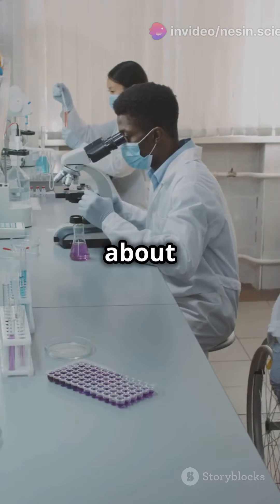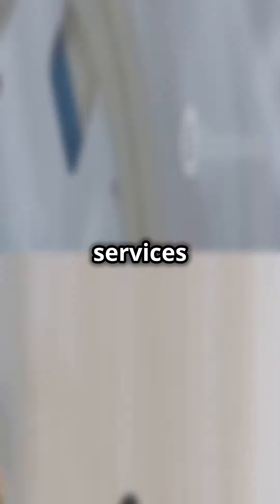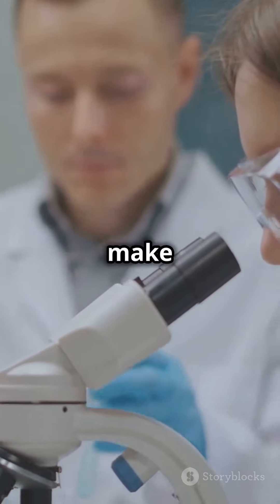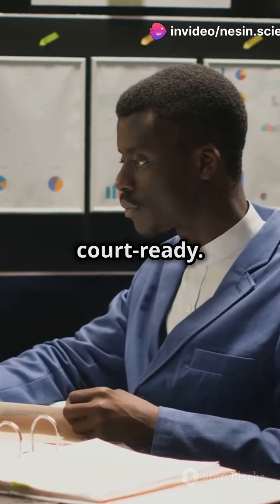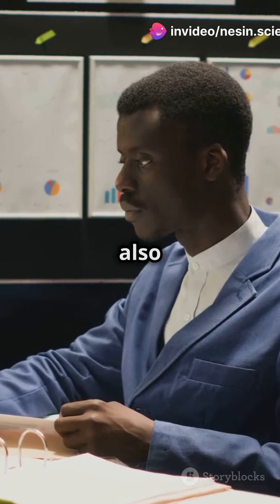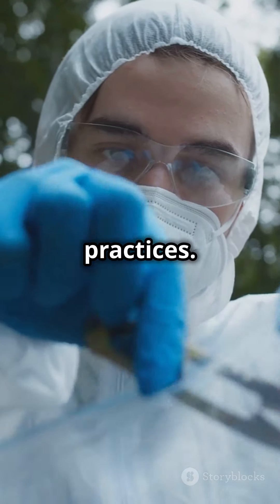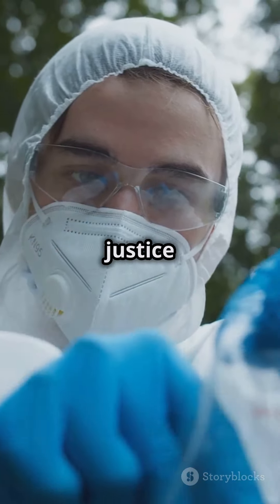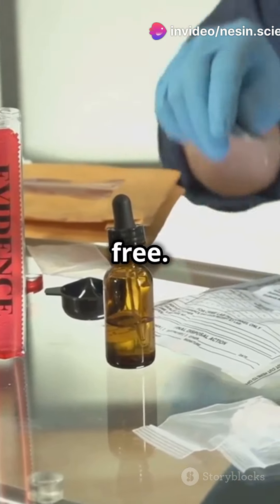This role is all about setting standards and ensuring consistency across forensic services in England and Wales. They make sure every forensic lab follows strict guidelines, so the evidence is reliable and court-ready. The Regulator also investigates complaints and conducts inspections to improve practices. Their work protects the justice system from errors that could lead to wrongful convictions or let the guilty walk free.